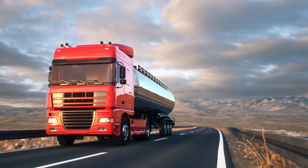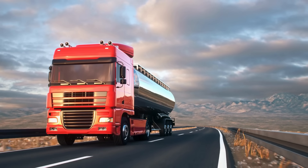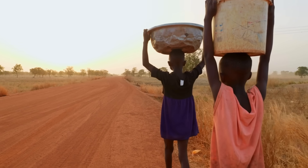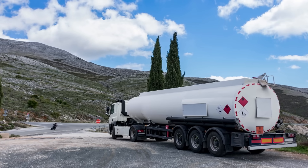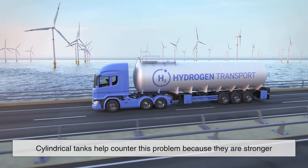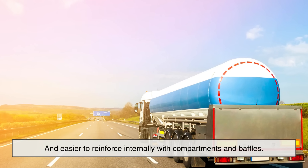First, let's start with the basics. The cargo these trucks are carrying is liquid fuel, something that behaves very differently from solid materials. If you've ever carried a bucket of water, you've probably felt it slosh back and forth as you move. Now imagine that instead of a small bucket, you're carrying tens of thousands of liters of fuel inside a moving vehicle traveling at highway speeds. The movement of that liquid inside the tank, known as liquid surge, can affect the stability of the truck. If the tank wasn't designed to control and distribute that movement, the truck could become very unstable, increasing the risk of accidents. Cylindrical tanks help counter this problem because they are stronger under pressure and easier to reinforce internally with compartments and baffles.